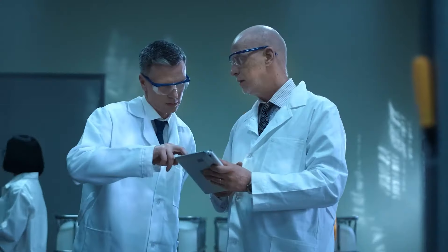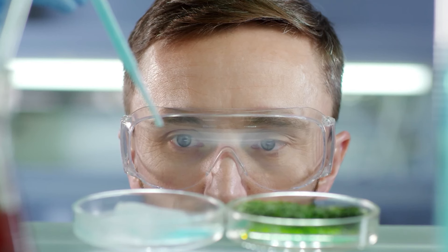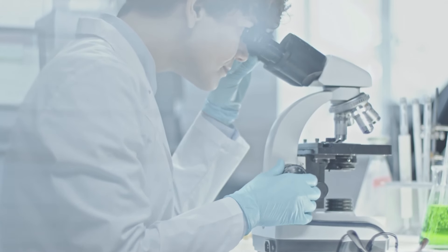Now we understand why scientists are always so calm. They take a water drop, drop it on a piece of ice-cold glass, and just watch it, relieving their stress.